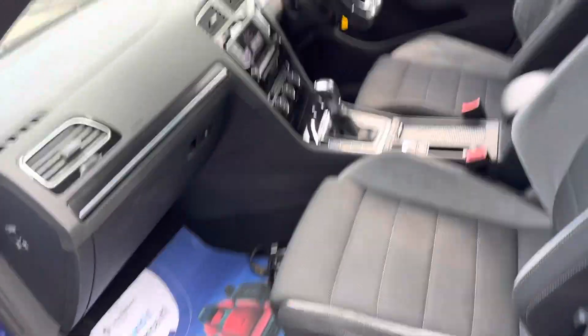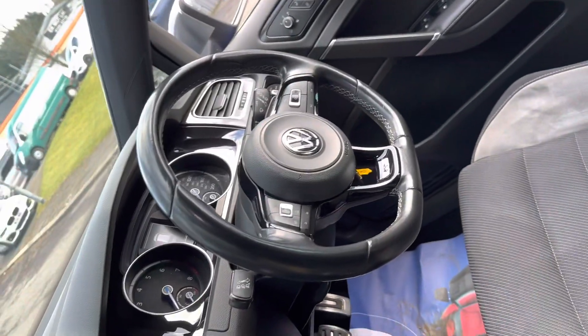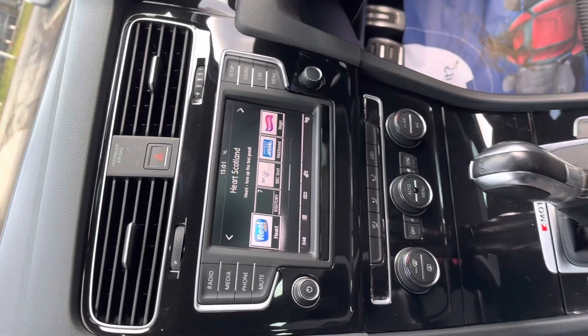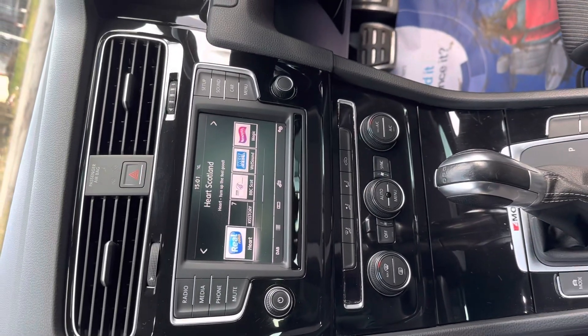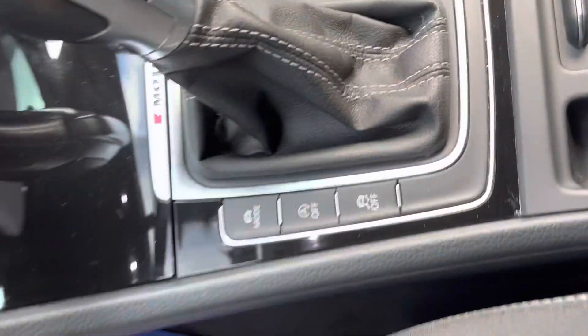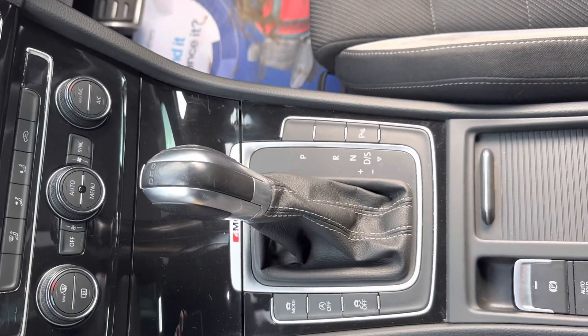Taking a look inside, things are just as nice in here. We've got the flat bottom multi-function steering wheel with paddle shift, the gloss black plastics, and we can see the infotainment unit. We've got DAB radio, Bluetooth, audio, telephony, and different driving modes. You can get race mode, comfort mode, and the DSG gearbox is by far and away the more popular option on these.